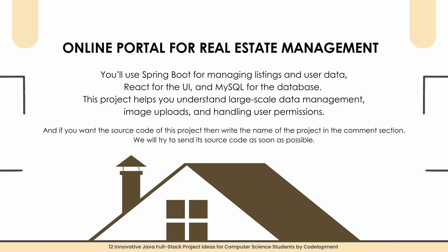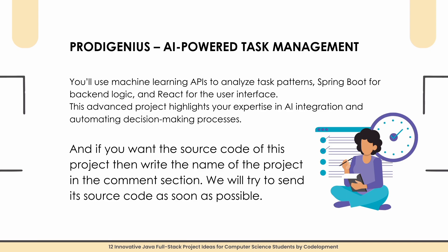Project number ten is an Online Portal for Real Estate Management. You will create an online property management system where real estate agents can list properties and buyers can explore and contact them. You will use Spring Boot for managing listings and user data, React for the UI, and MySQL for the database. This project helps you understand large-scale data management, image uploads, and handling user permissions. Write the project name in the comment section for source code.